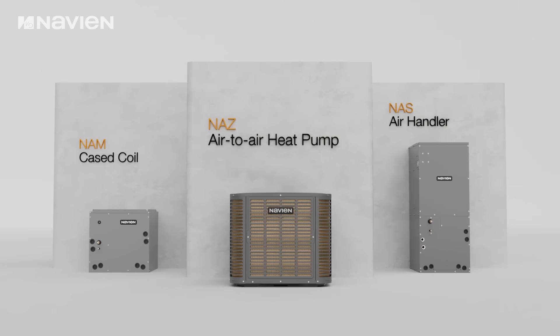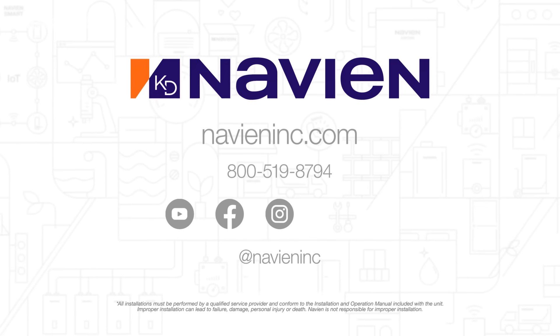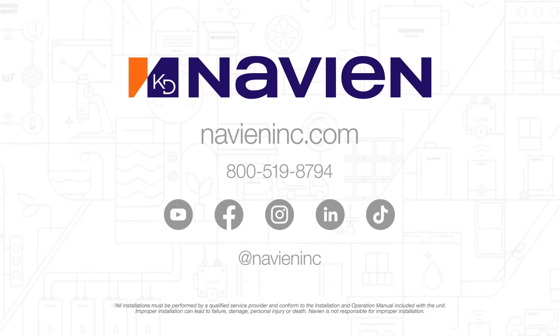Navien air transfer heating and cooling solutions — the next level of comfort. Thanks for watching. To keep up with Navien, subscribe to our YouTube channel.